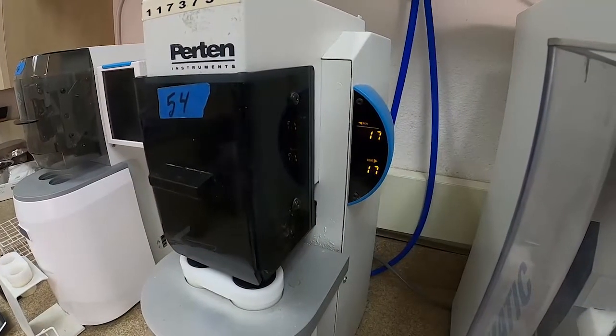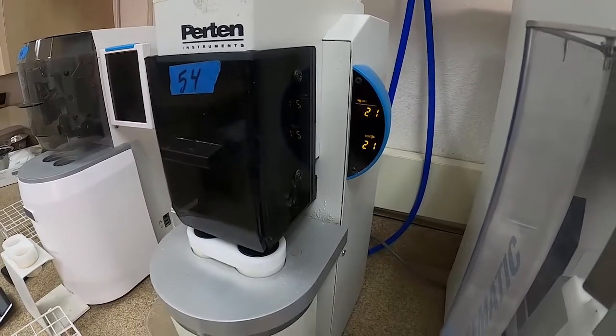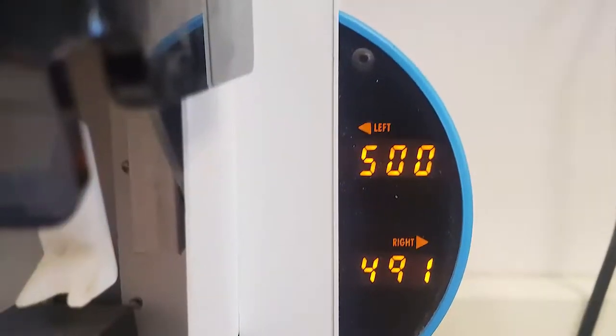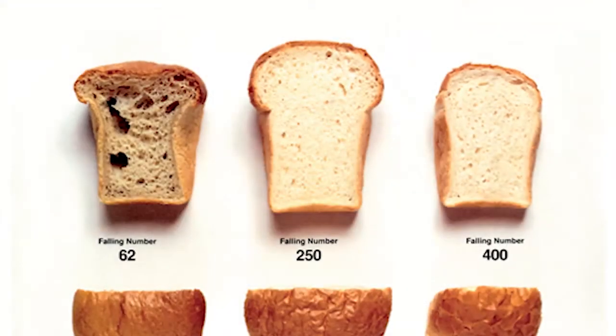They're metal and they will slowly start to drop. When those stoppers finally come to a certain point and stop, it will result in your numbers on those machines. With us running two at the same time, we will actually take the average of both of those to get your actual falling number result.